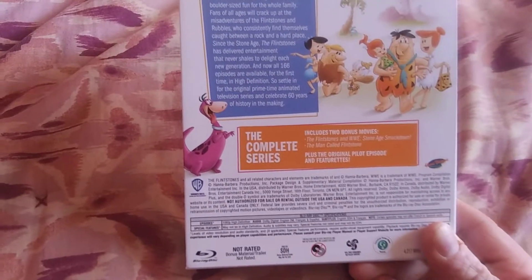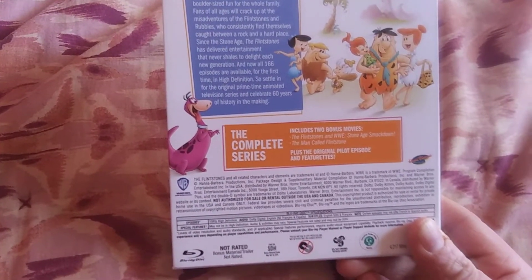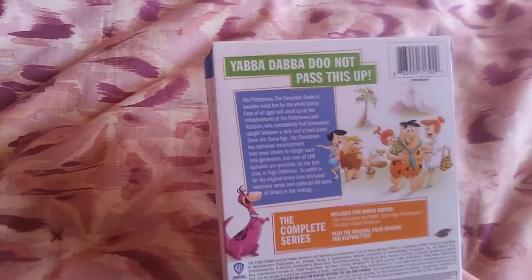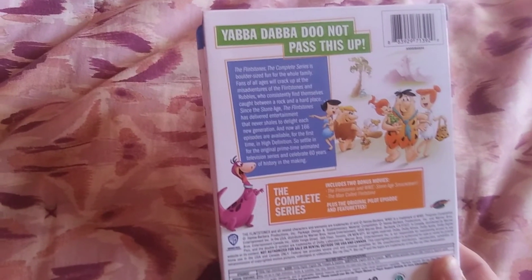It includes all 166 episodes plus two movies: WWE Stone Age and The Man Called Flintstone. This came out in 2020, so last year. And it says, 'Yabba Dabba Doo, don't pass this up.'